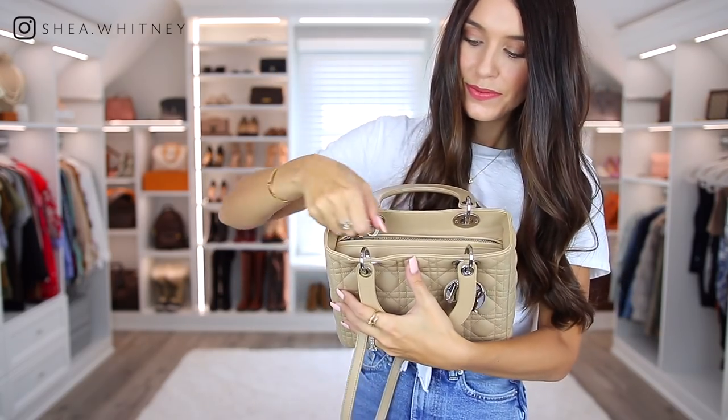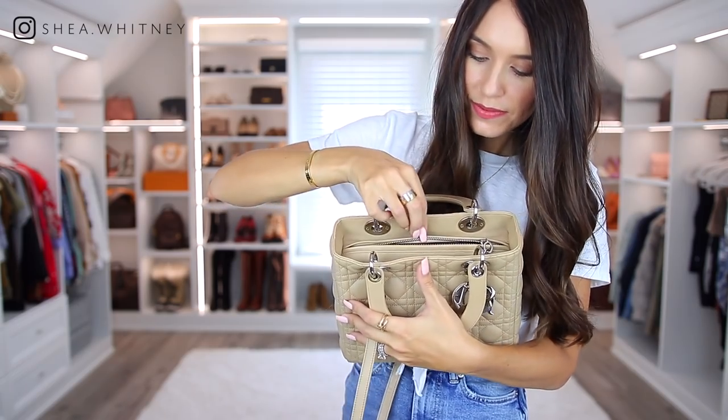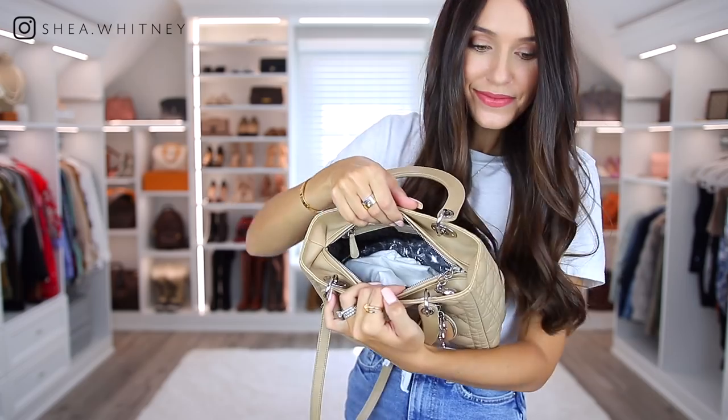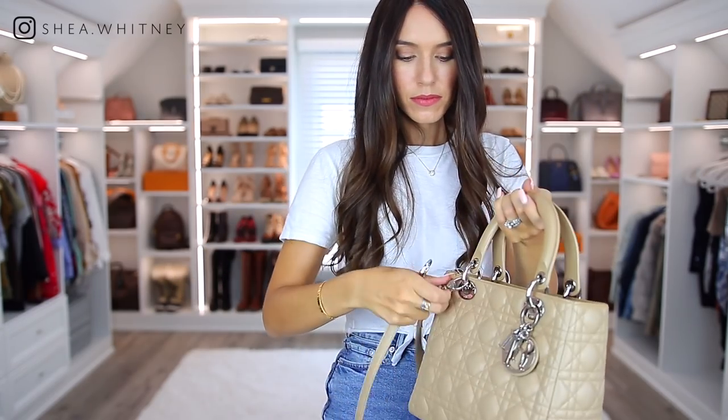I just absolutely love wearing it. I do think it's a tad hard to get in and out of at the top, but it's really not that bad, and the strap allows you to wear it in many ways — you can take the strap off and carry it by the top handles. It's a really classy bag. Princess Diana loved it and it's a bag I really never want to get rid of.